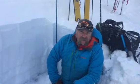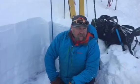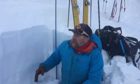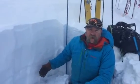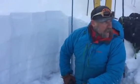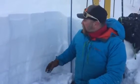Hi, this is Travis Kraft with the West Central Montana Avalanche Center. It's November 9th. We're in the Southern Bitterroots near Lost Trail Pass. We've found about 90 centimeters of snow here on a wind-loaded slope on a north aspect.